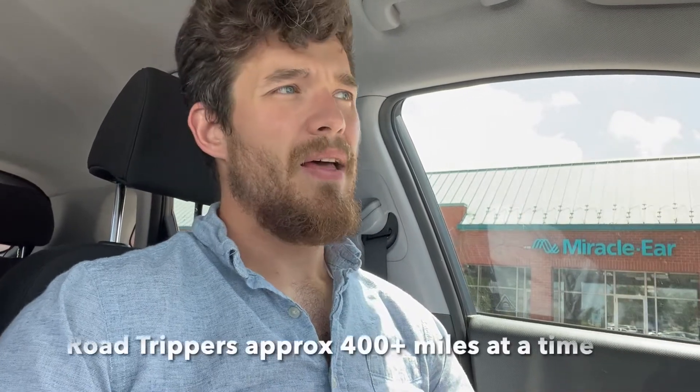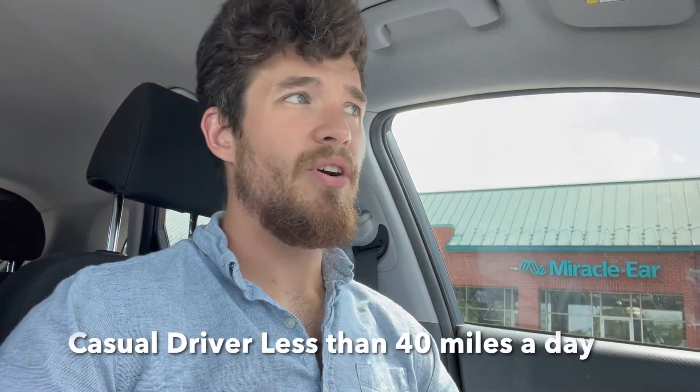So first off, to kind of start the conversation, I'm going to talk about three different driving styles. If you're a commuter, all you do is drive like 40 miles a day, maybe a little more, maybe a little less. Then there are road trippers, people who like to take trips of 400 miles or more. And then lastly, the casual driver, where you drive less than 40 miles a day.